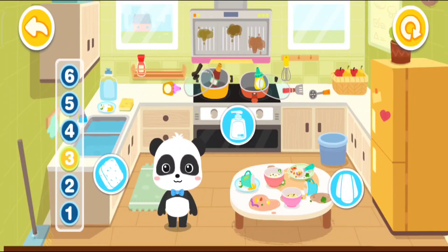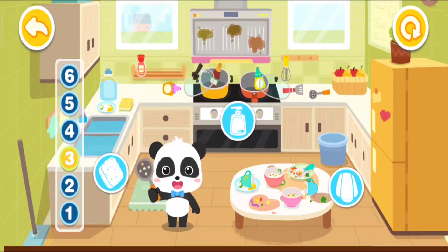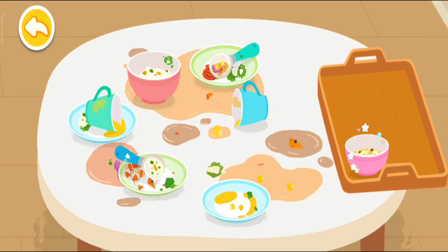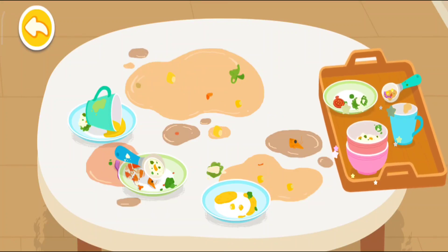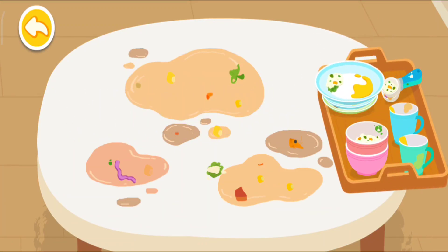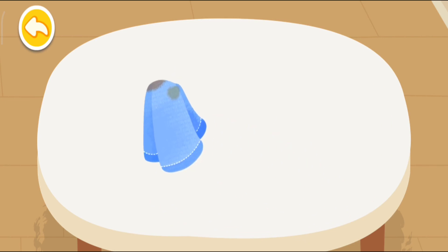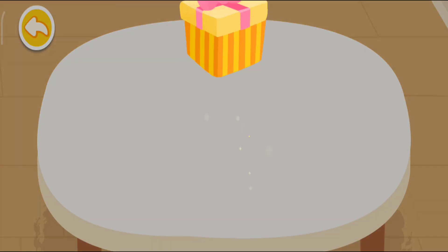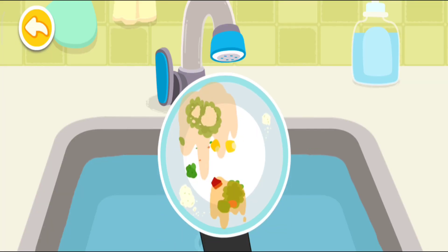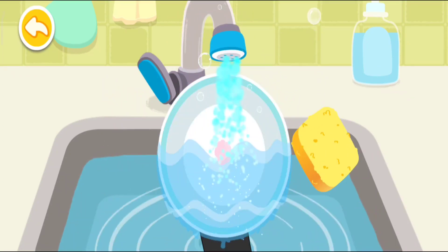I'm Kiki! The kitchen is a mess — let's clean it up together! Remember to do the dishes after a meal! Clean up the table! You are awesome! Here is your reward! The tableware are so dirty — let's wash them clean! Be sure to rinse the soap off the dishes!